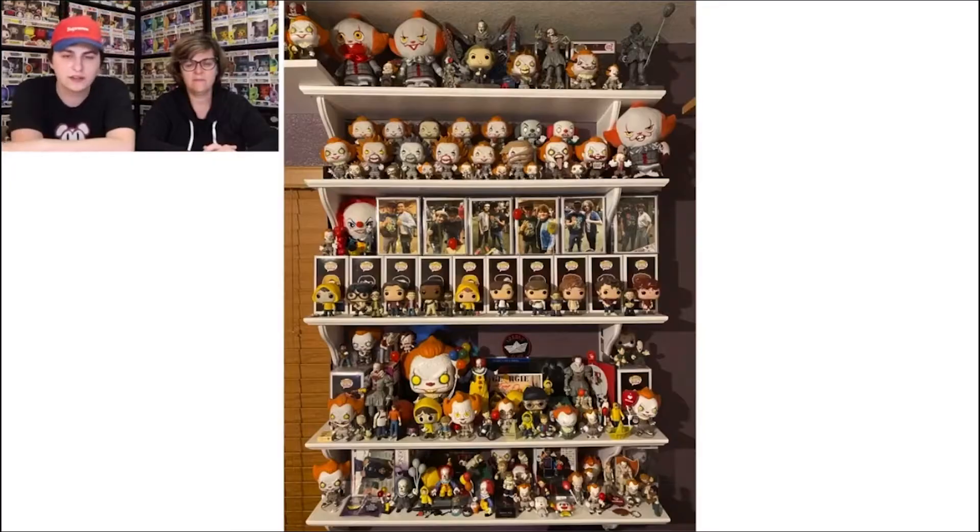Going back to Top Pops' review, there is one thing that Tristan's mom mentions. [Clip plays] — she mentions that displaying pops out of box might be tricky to dust. And you know what, guys, I kind of have to agree. One con to collecting out of box is that they do get dusty over time. So if you don't really see yourself dusting them, I'd recommend to keep them in the box. I do have some methods I use to keep them dust-free.